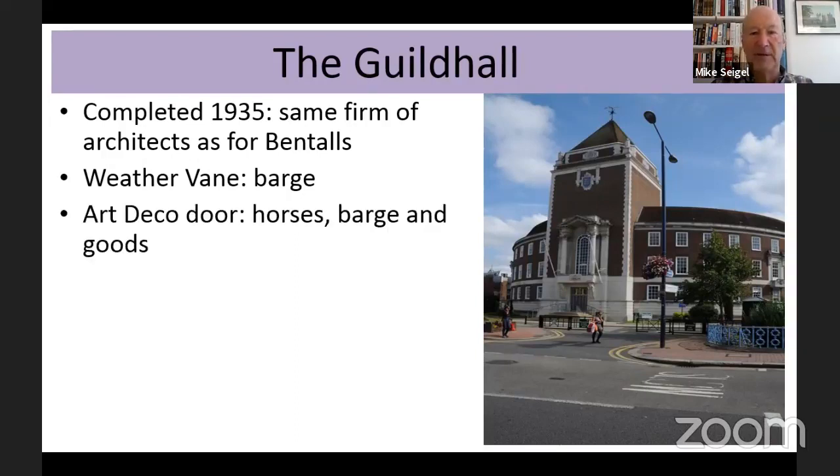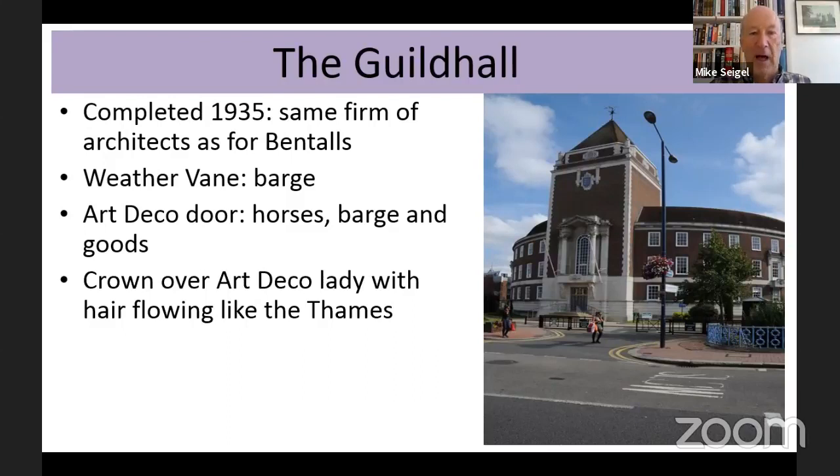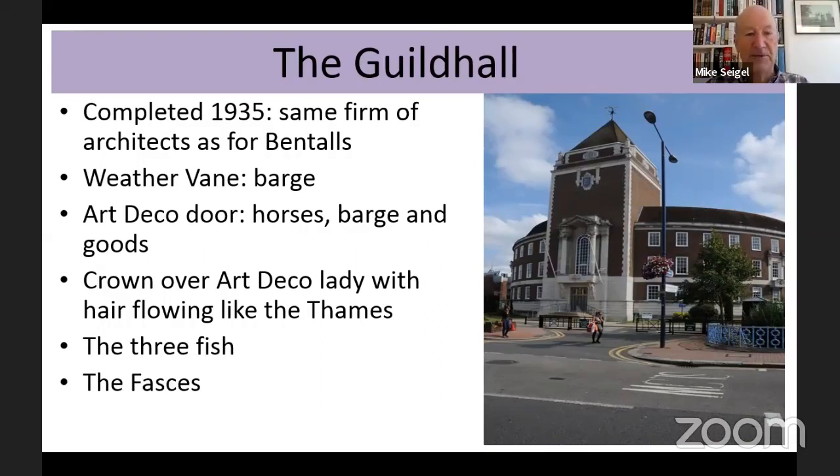The Guildhall has lots of connections with the river — the weather vane at the top is a barge, and on the art deco door there are horses and barges and goods, very much showing that the economy of the town had depended on the river. There's an art deco lady with hair flowing like the Thames. There are the three fish of Kingston. There's also the fasces — the Latin term for the bundle of rods which symbolise law and order. Until quite recently this was the centre for the magistrates' courts. Ironically, in the 1930s the fasces was exactly the same symbol that Mussolini used — hence the name 'fascisti'. Inside there's a Queen Anne connection: the Queen Anne Suite and a wonderful portrait of the Queen herself.